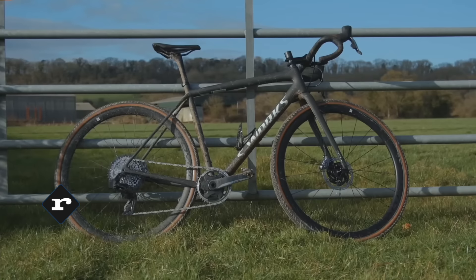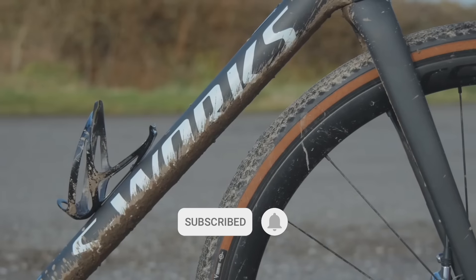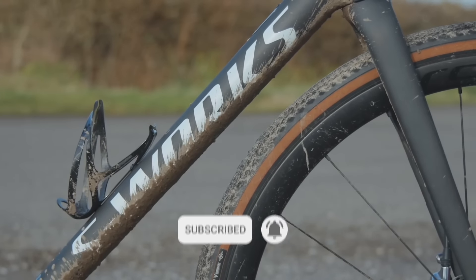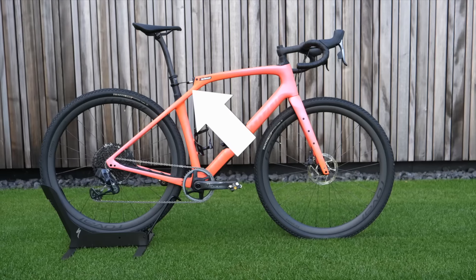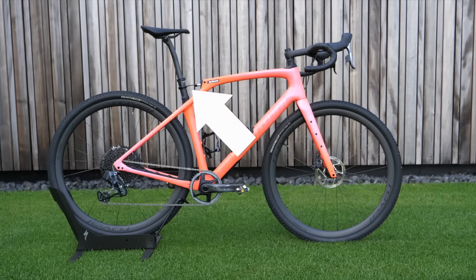Specialized put itself in a bit of an awkward position last year with the launch of its new Crux. Its cyclocross-cum gravel bike featured the same tyre clearance as the Diverge — it was lighter and a bit faster too. So it was only a matter of time until its proper gravel bike, the Diverge, got an update. And it is quite a big one. Specialized has gone full gravel with this new bike, and it is certainly one that is going to divide opinion.